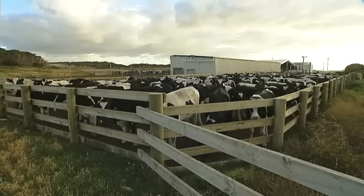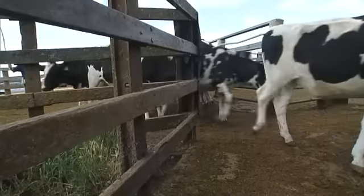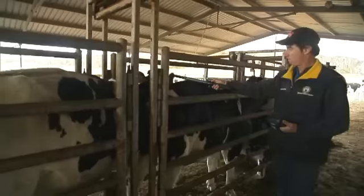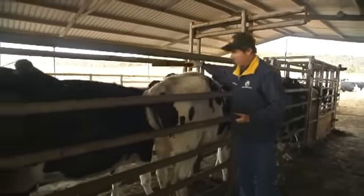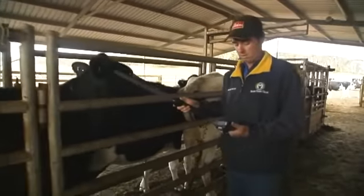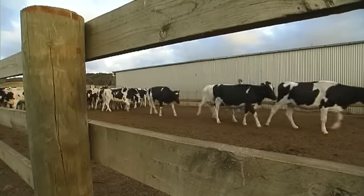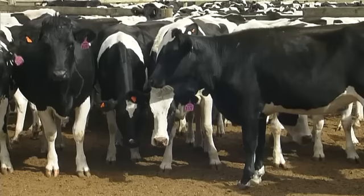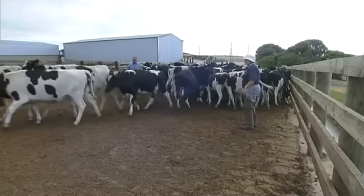This is the third group of stud Holstein heifers Australian exporter Elders International has sent to the same Saudi dairy. Careful selection ensures they're the cream of the crop from very respectable family lines. It took eight months just to get the group together, with selectors reviewing every pedigree and every dam and grand dam production data, looking for genetically elite cattle. After thorough testing for disease, they've come here for a period of quarantine in Portland, Victoria.